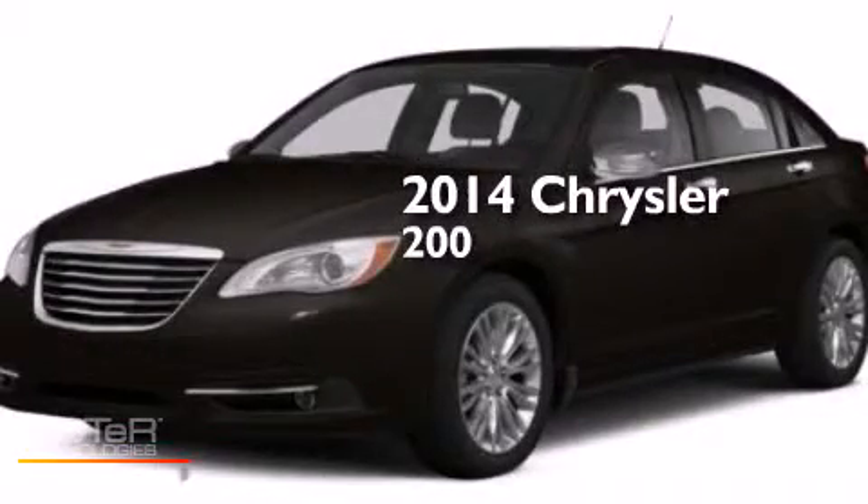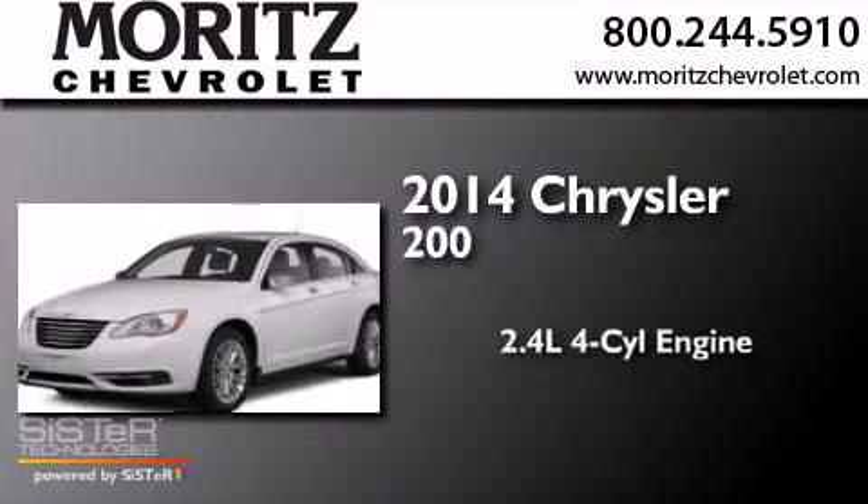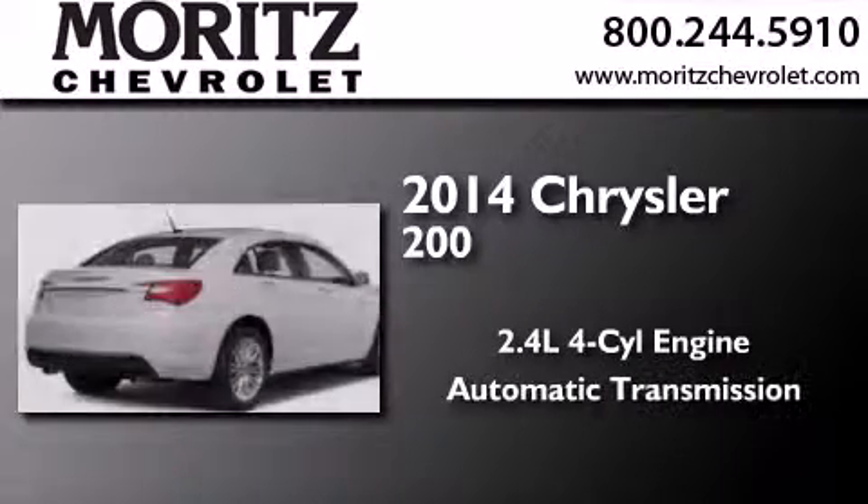This is a brand new 2014 Chrysler 200. It has a 2.4-liter four-cylinder engine and an automatic transmission.